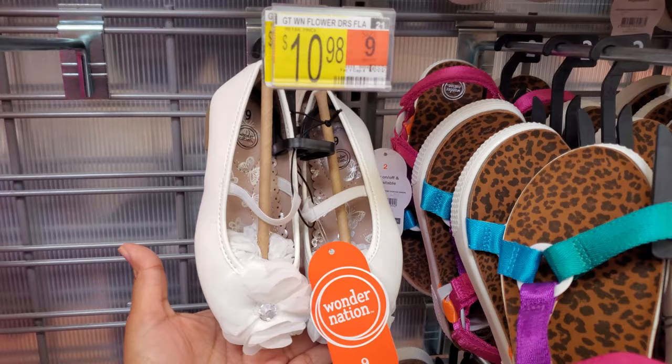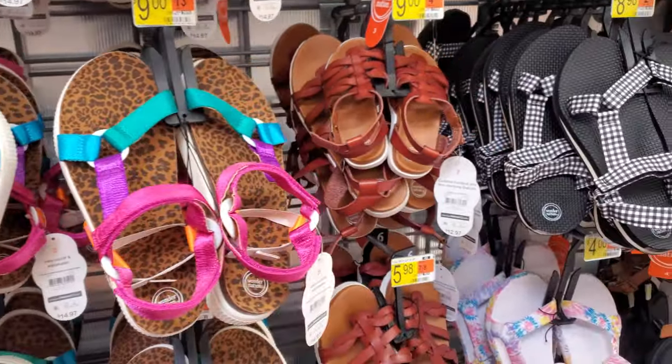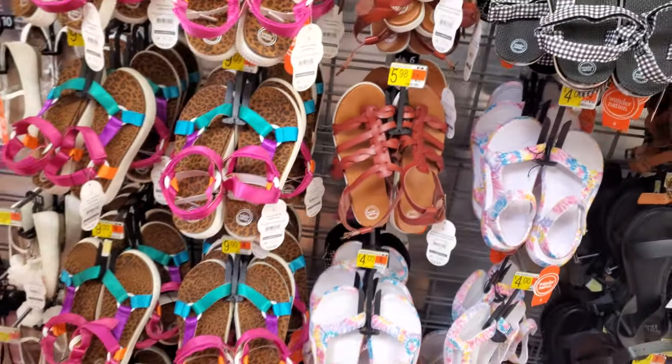Maybe if you're going to church, maybe your Easter dress or something — $11. And these are $15. See, they have these in little kids too. They're cute, right? And that is it, you guys — that was it.